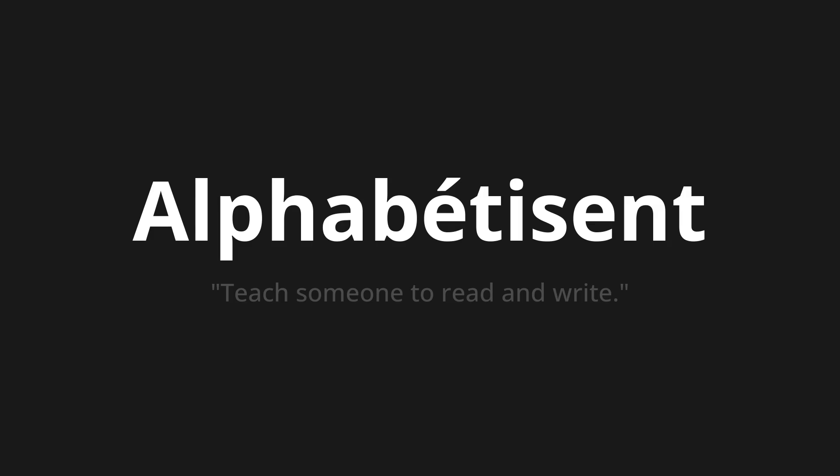Let's say it all together. Alphabetis. Alphabetis. Alphabetis.